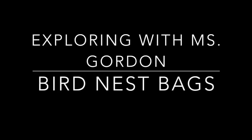Exploring with Miss Gordon: Bird Nest Bags. Hey Explorers! Miss Gordon here. It's spring! So that means the birds are out and they are trying to build nests, and they're building nests for their babies that they're going to be having very, very soon.